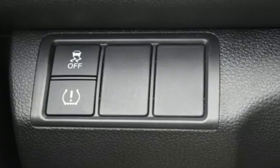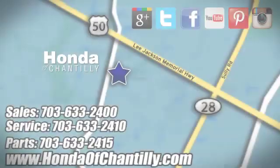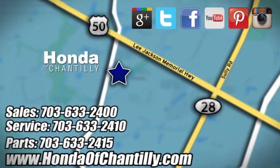Honda has a world-renowned reputation for reliability. Driving is believing — test drive it today. Honda of Chantilly, conveniently located just south of Dulles Airport at 4175 Stonecroft Boulevard in Chantilly.